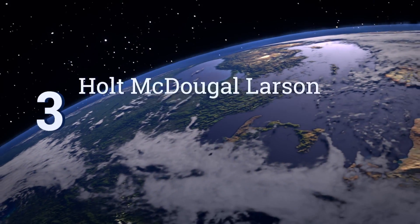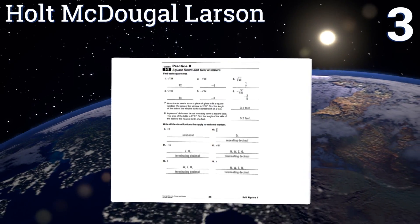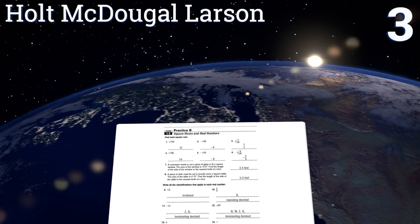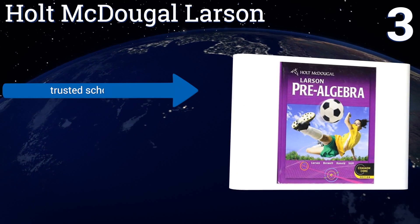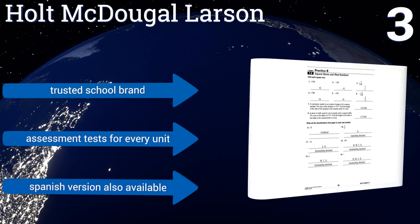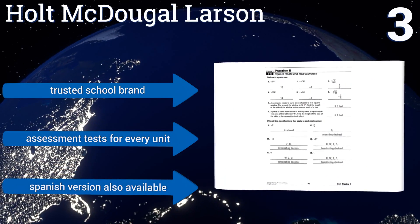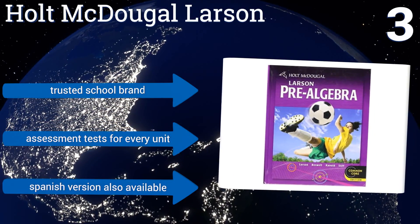Nearing the top of our list at number 3, the folks at Holt MacDougall-Larsen have spent years refining their methods, making their texts a classroom standard. In addition to this student edition, they also have workbooks designed for Common Core, as well as a version for consumer and career learning. It comes from a trusted school brand and contains assessment tests for every unit. A Spanish version is also available.